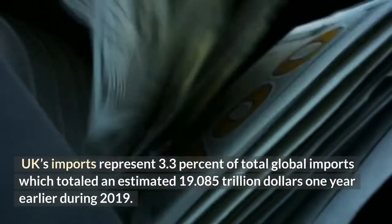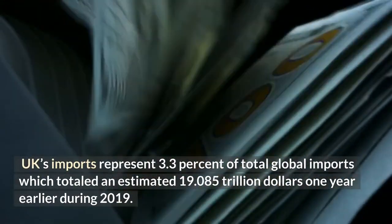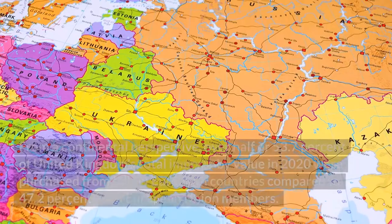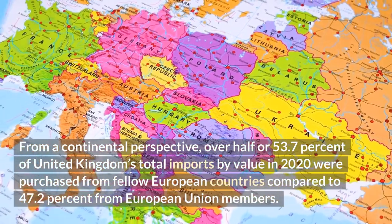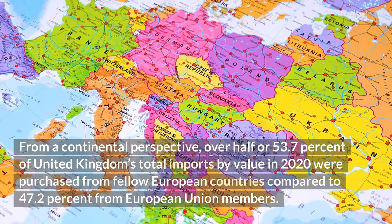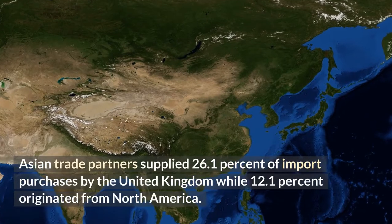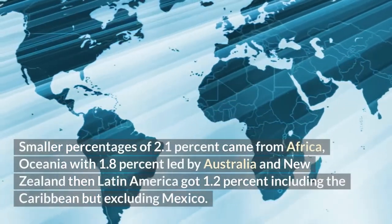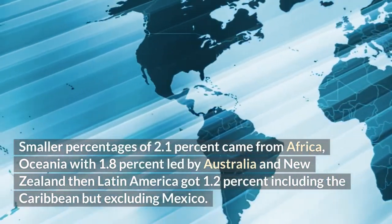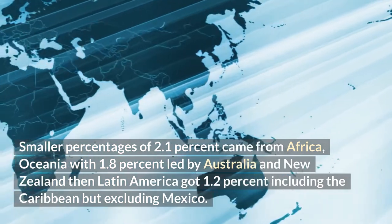UK imports represent 3.3% of total global imports, which totaled an estimated $19.085 trillion one year earlier during 2019. From a continental perspective, over half — 53.7% — of United Kingdom's total imports by value in 2020 were purchased from fellow European countries, compared to 47.2% from European Union members. Asian trade partners supplied 26.1% of import purchases while 12.1% originated from North America. Smaller percentages of 2.1% came from Africa, Oceania with 1.8% led by Australia and New Zealand, then Latin America got 1.2% including the Caribbean but excluding Mexico.